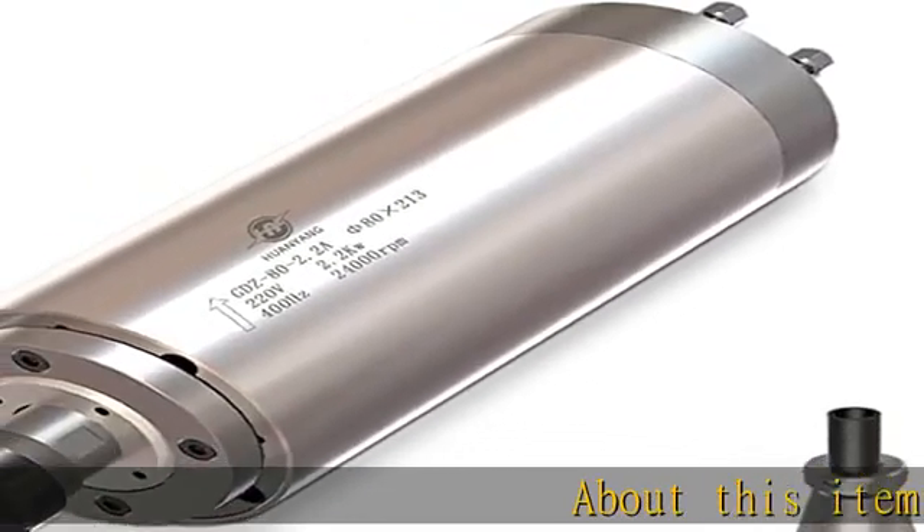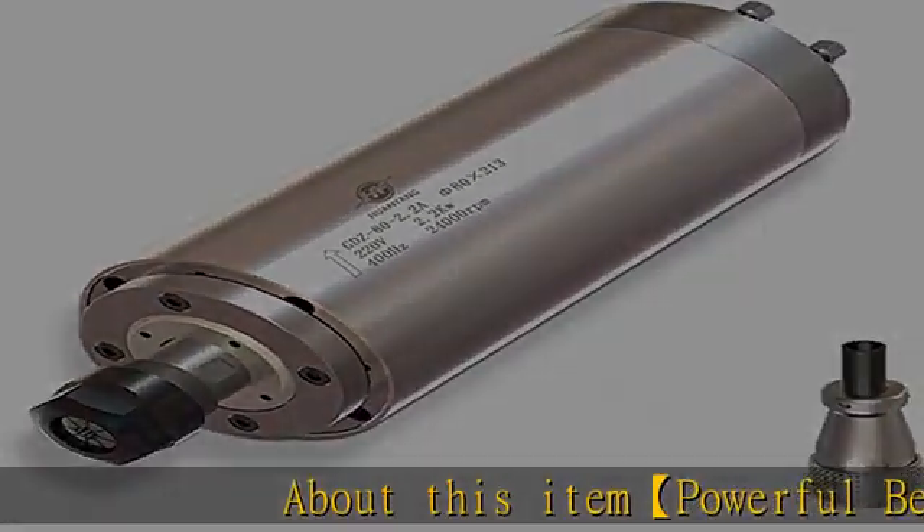Powerful Bearings: Adopts imported bearings with high accuracy, precision and durability.